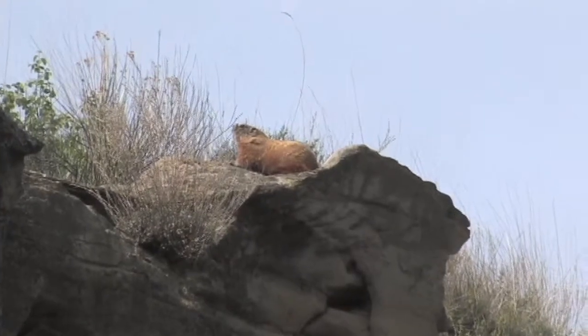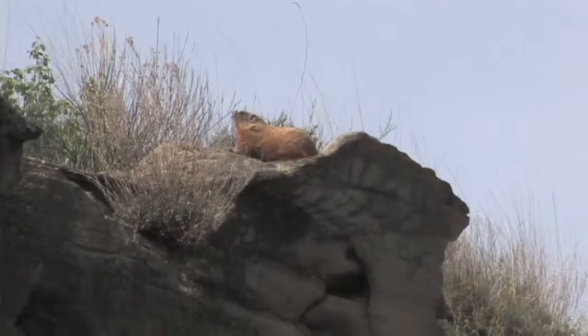That's called a yellow-bellied marmot. A lot of people call them rock chucks or mountain groundhogs — you'll hear a whole bunch of different names — but their actual name is yellow-bellied marmot. They're part of the rodent family; in fact, they're a giant ground squirrel.